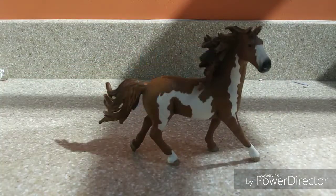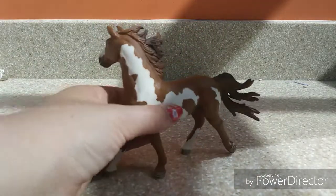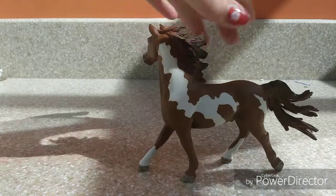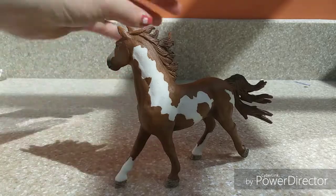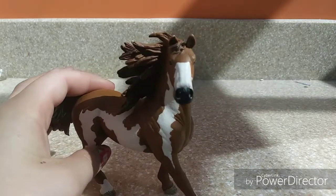Moving on to number 5 — this is the 2015 Pinto Stallion. He has been one of my favorites for so long. I have adored him ever since I got him. He does have rubs on his mane and tail, which is probably why he isn't higher in my standings, but he definitely has a special place in my heart. He's so sassy — I love the way his tail is flapping and waving, and his mane just looks so full of energy. His markings are extremely well shaded.